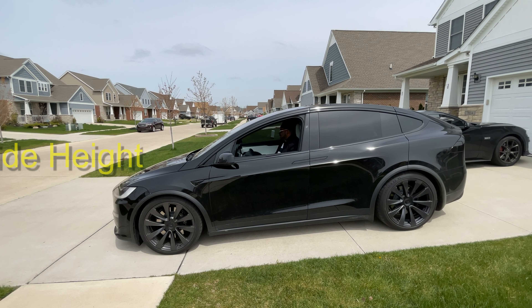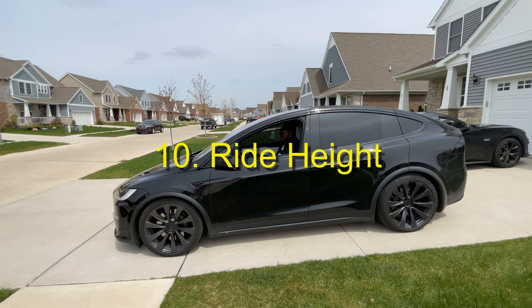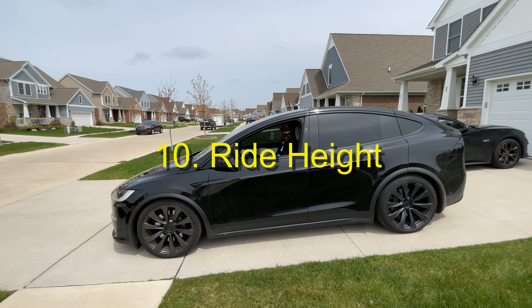The ride height — you can go from very low to very high. It's like having futuristic airbags.